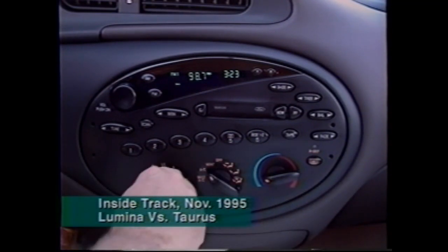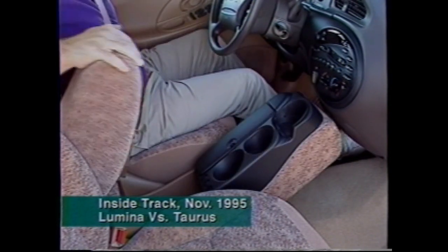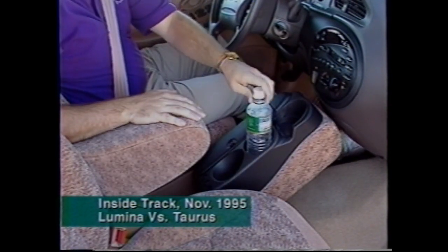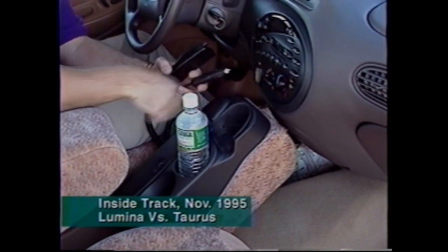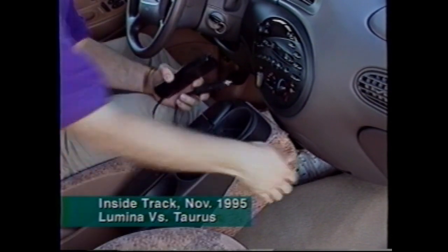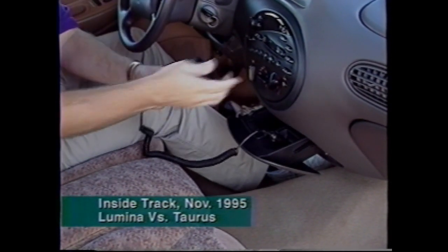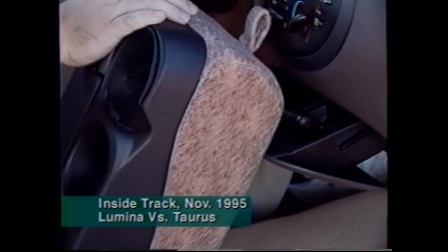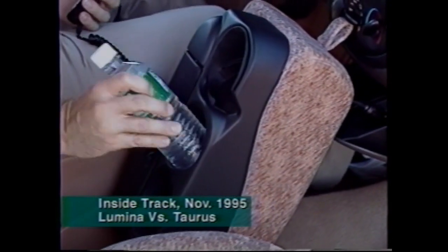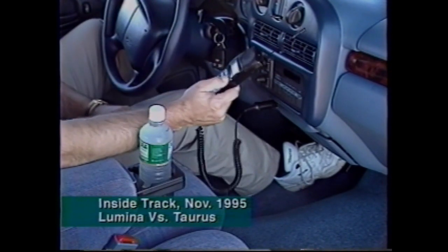Inside, the instrument panel is ergonomically designed and includes a centralized oval control pod that houses the sound system and climate controls. Models equipped with front split bench seats include a flip-and-fold center armrest that integrates cup holders and stowage trays. That center console is a nice feature, but it can be limiting when you want to use the cup holders and plug in a power accessory at the same time — it looks like Lumina's interior is a little more user-friendly.